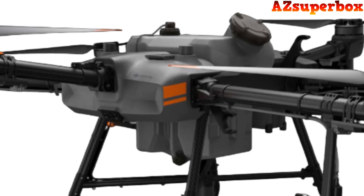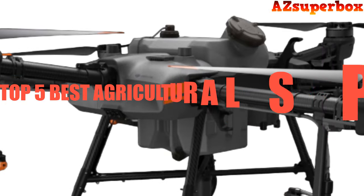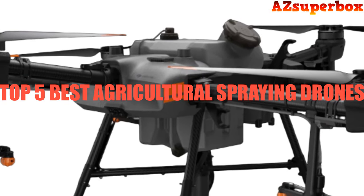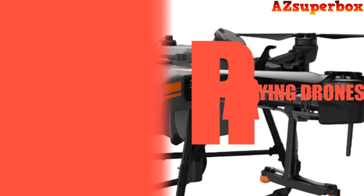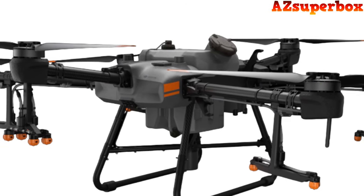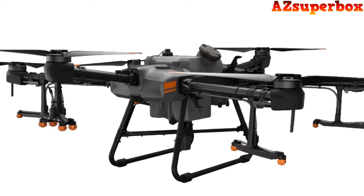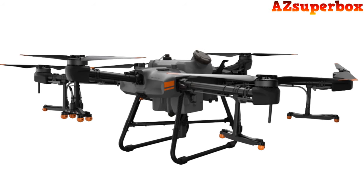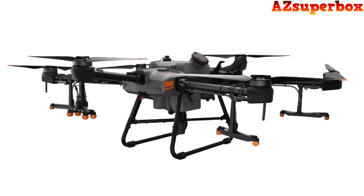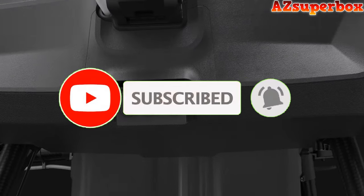Welcome to AZ Superbox. In this video, we are thrilled to present the top 5 best agricultural spraying drones that will revolutionize the way you approach farming. These advanced drones are specifically designed to provide precise and efficient spraying, optimizing your agricultural operations and reducing environmental impact. The products mentioned in this video are in no exact order. If you're a farmer looking to enhance your crop protection and yield, you've come to the right place.